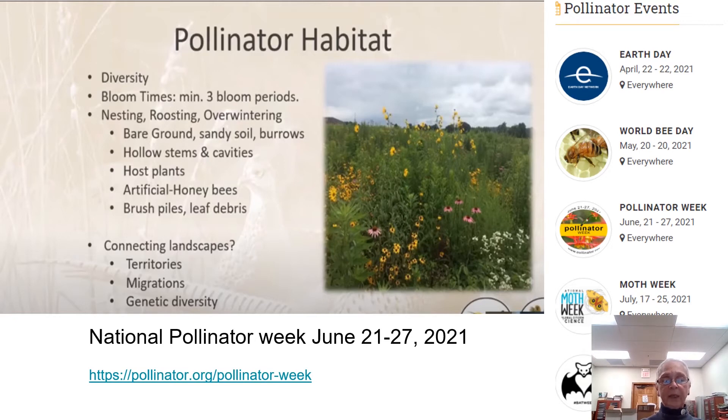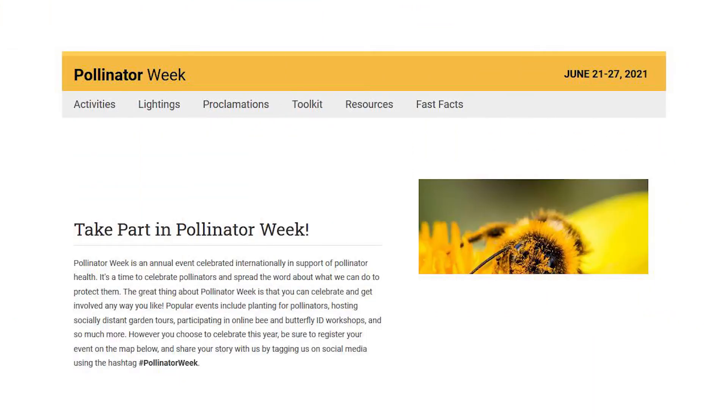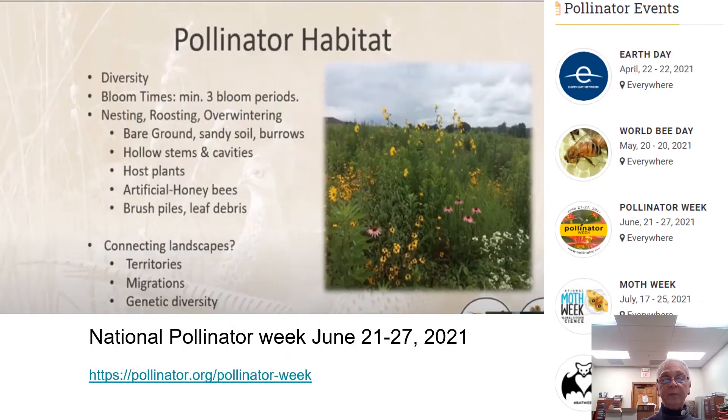National Pollinator Week is coming up in June — June 21st through the 27th. You can find various things to participate in. Besides pollinator events, we have Earth Day, World Bee Day, Pollinator Week, Moth Week, and Bat Week.